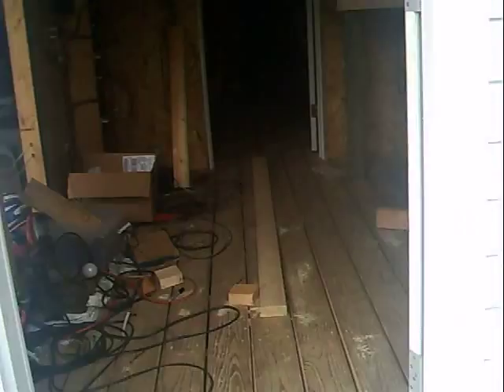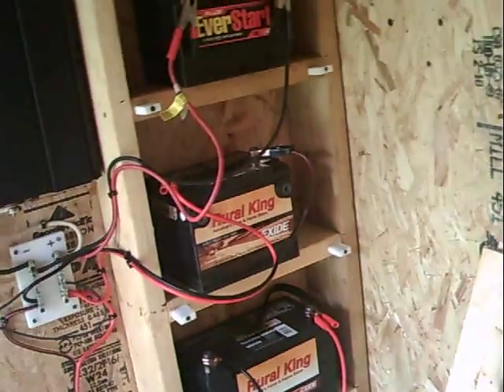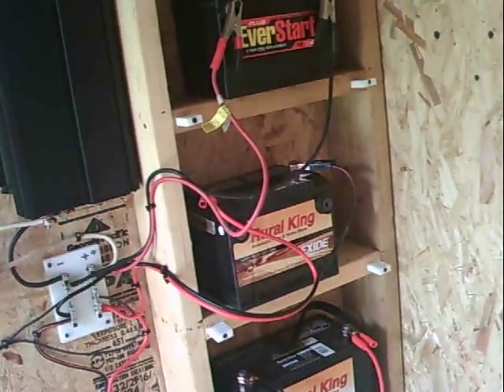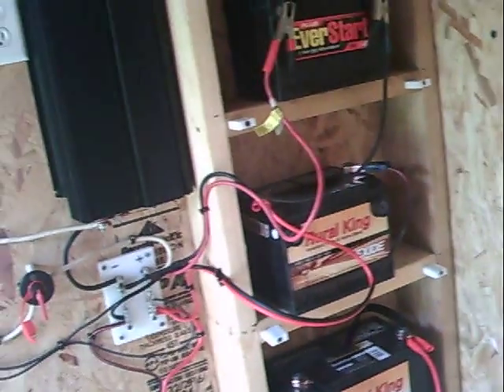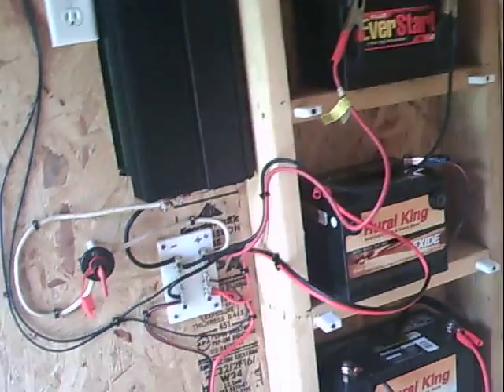I'm sure the east-facing orientation is affecting them, but as far as what I've been using out here it's been fine. I've only had one sunny day since I got them up there, and I've been able to use the things I normally use. Before this I only had a generator.